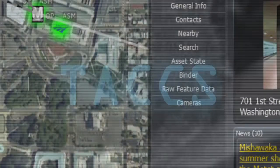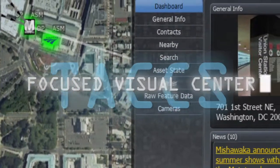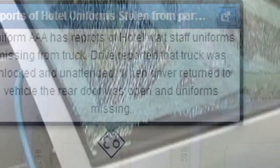The information is integrated in a focused visual center, which can be filtered, analyzed, and monitored, eliminating visual clutter. This empowers you to understand the data in context, in real-time.